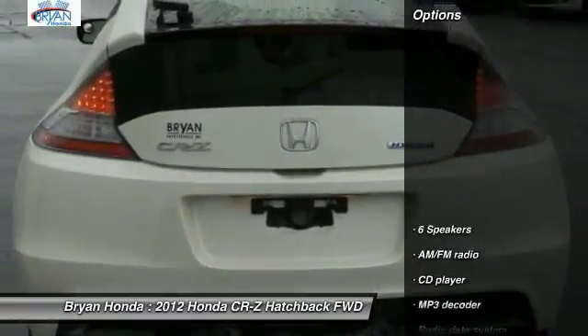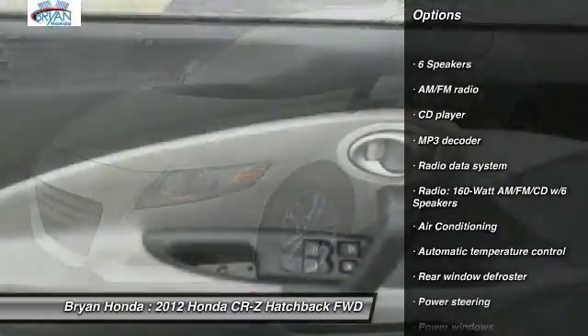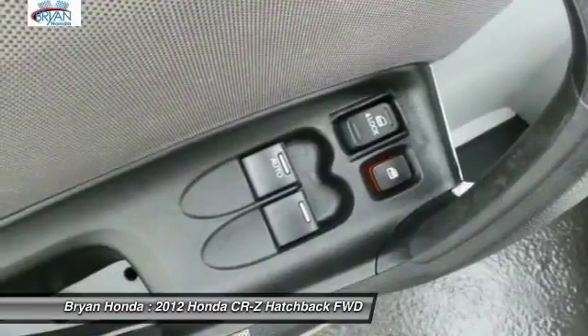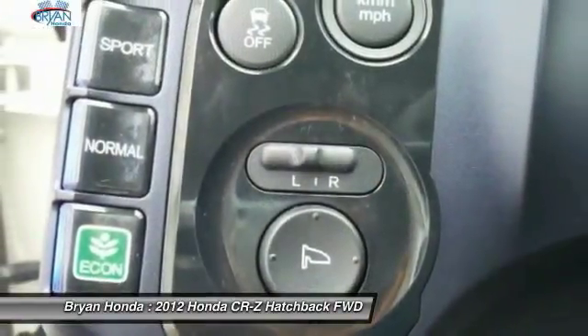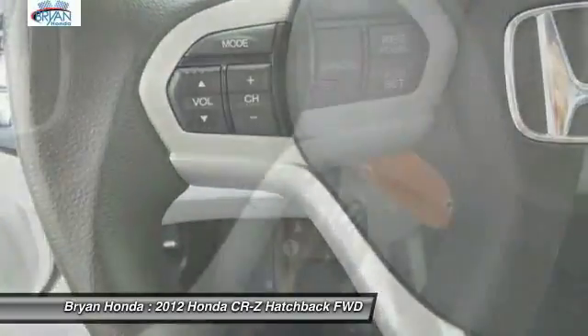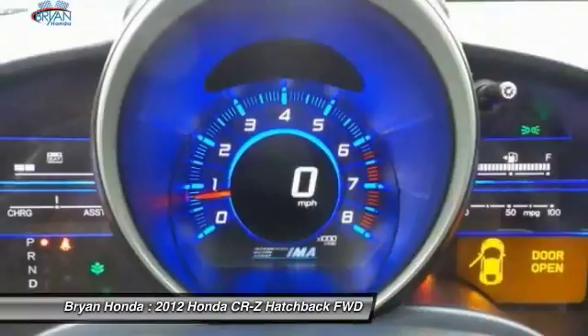This vehicle has less than 45,000 miles. Here are some of this vehicle's great options: traction control, dual airbags, alloy wheels, power steering, four-wheel disc brakes, power windows, rear window defroster, electronic stability control, and security system.